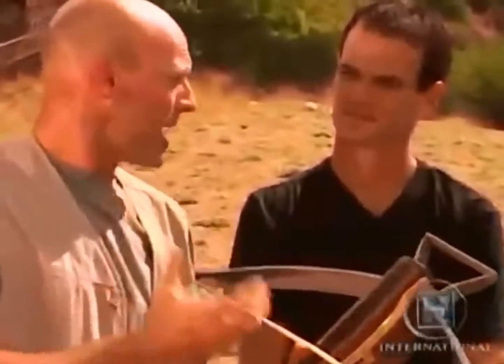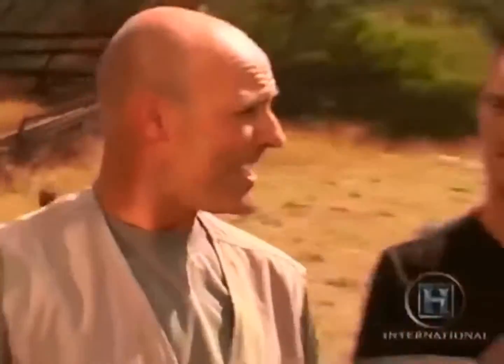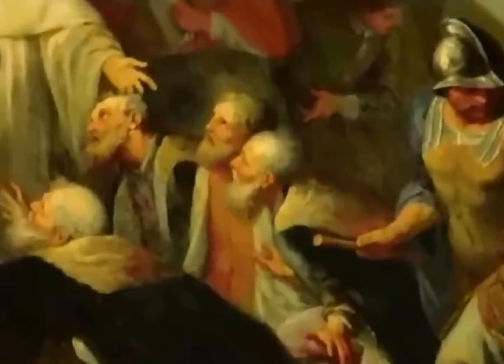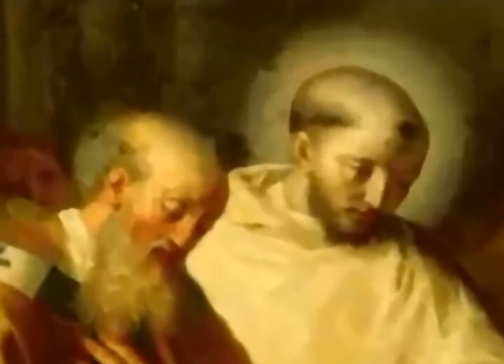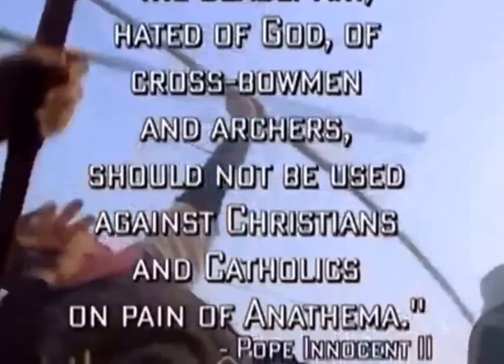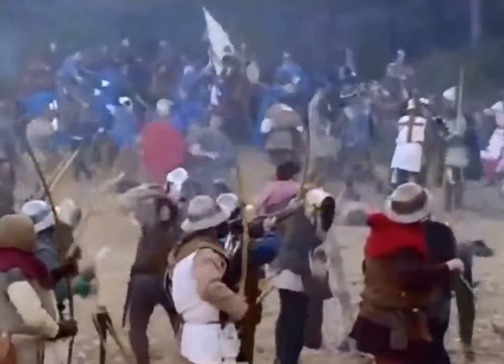As the crossbow spread, so did the horror it inspired. It wasn't just that it was so deadly — it was that now a common peasant could, at long range, pierce the finest mail and kill a member of the nobility. It's not surprising that the knightly classes opposed this weapon. In 1139, Pope Innocent II declared that 'the deadly art, hated of God, of crossbowmen and archers should not be used against Christians and Catholics on pain of anathema.' Of course, Muslims and infidels were fair game.